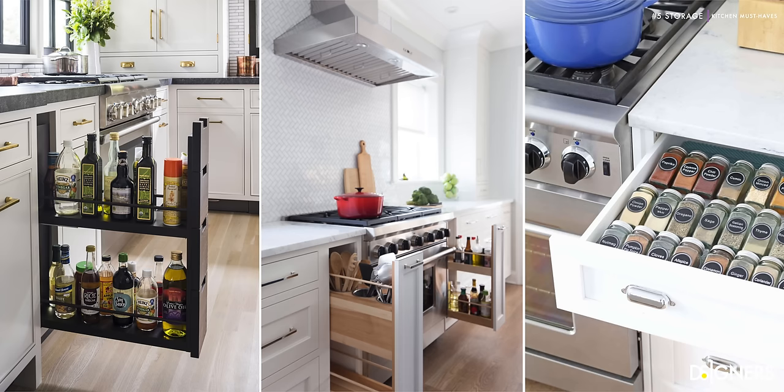For example, if you want to organize your spices, ideally they should be accessible from the stove so you can easily reach them while cooking. Evaluating your movements and needs before investing in any of these products is crucial in your kitchen's design and organization.